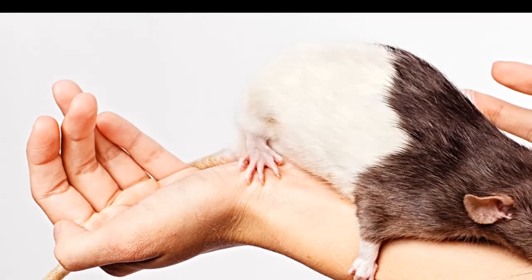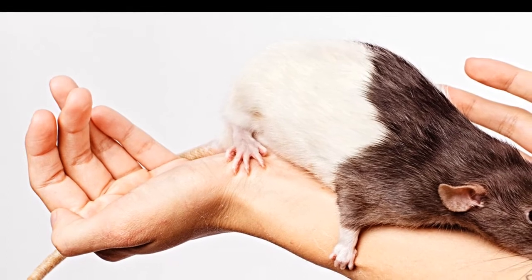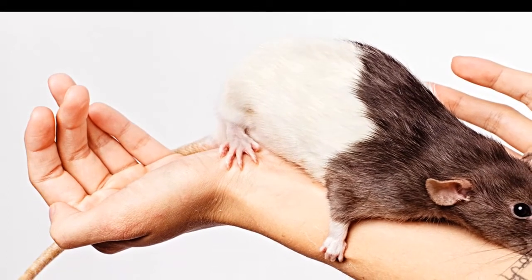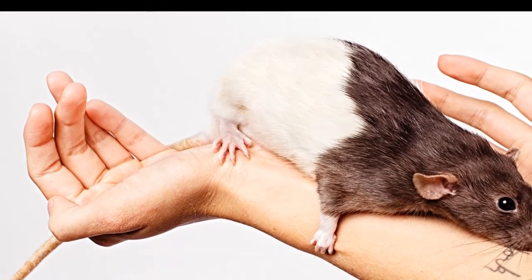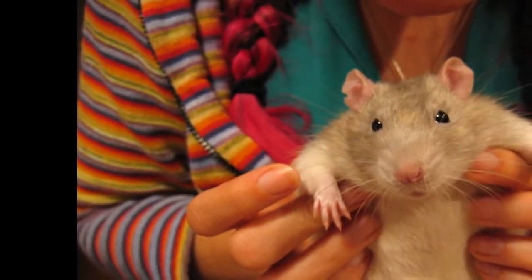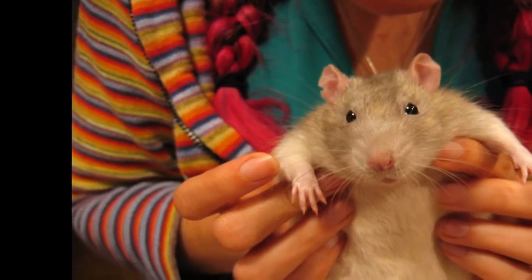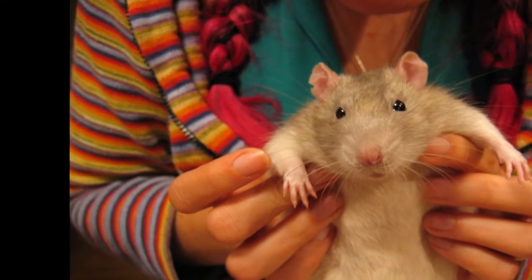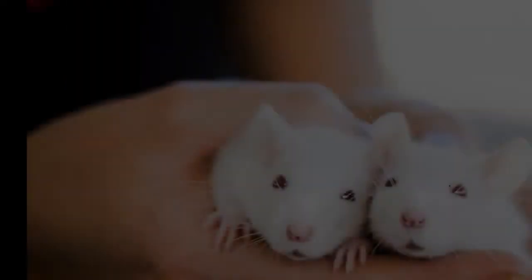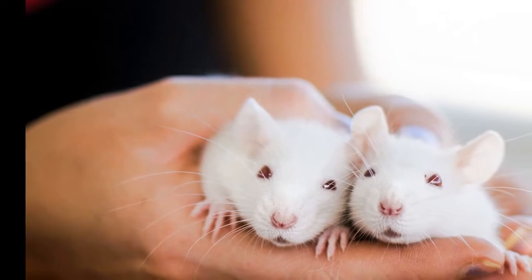Consider a pet rat for your family. The earliest documented evidence of domesticated rats originates from Japan and dates back to the Edo period, 1603 to 1868. The tradition of keeping fancy rats may have originated in Japan, but pet rats have become more mainstream over the years. The term 'fancy rat' is used to refer to a rat that has been bred to be a pet, as opposed to a wild rat.